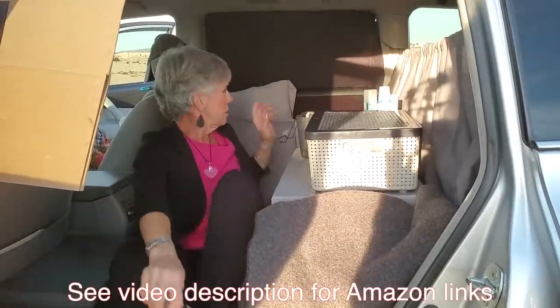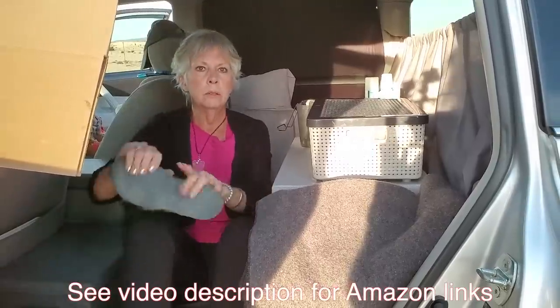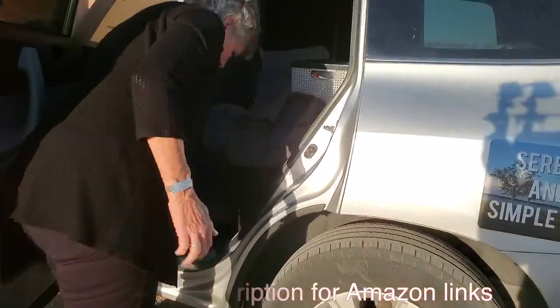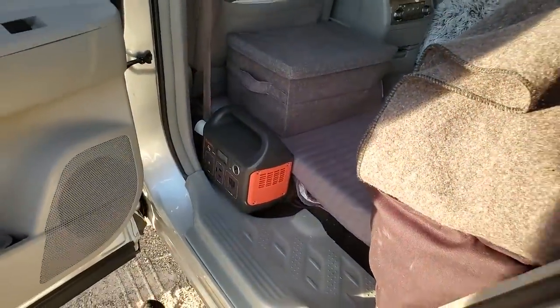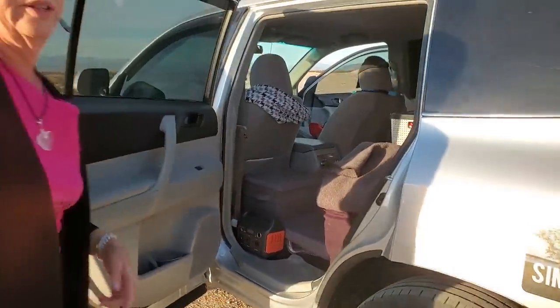I've got Reflectix back here — they're hidden. I've got a solar panel and a Jackery. The Jackery goes right here and I can grab it from the front when I'm traveling. You just charge it as you drive. Or I use the solar panel.